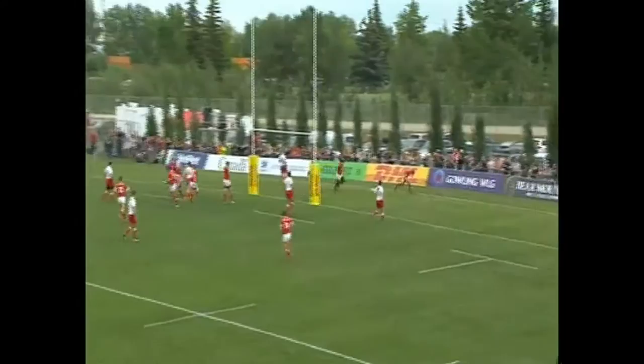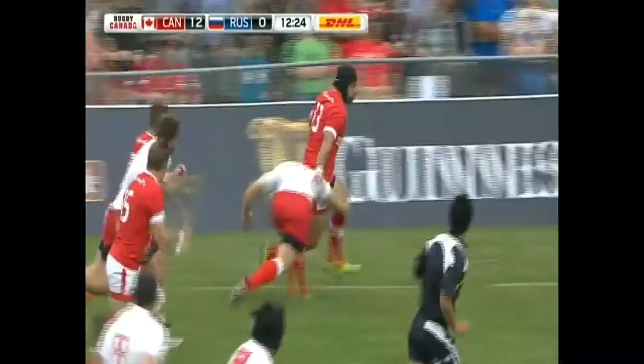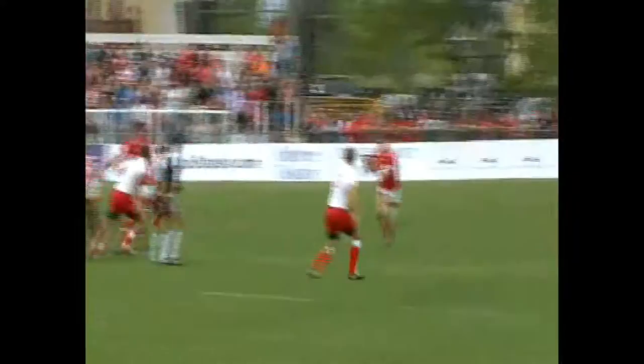Easy convert. Battle down low — Evans dishes left for Paris, on to the far side. Canada, Paris gets it back and Evans — that's a clear path, he's in for the try. In 12 and a half minutes it's 17 to nothing. Rack this one up for SportsCenter — what a highlight.